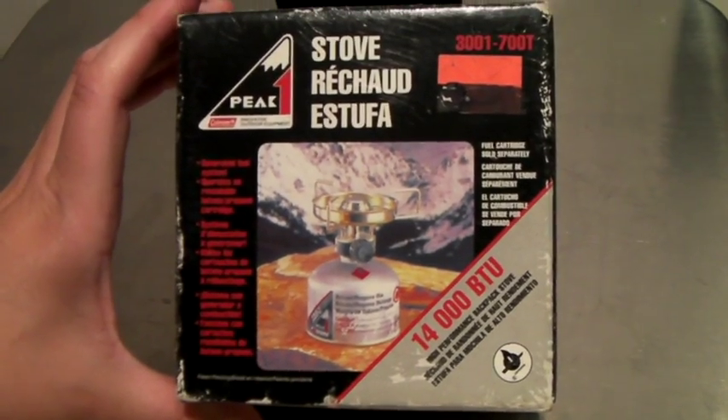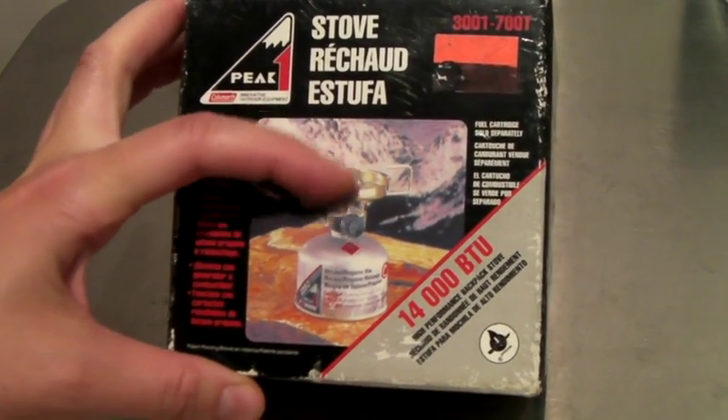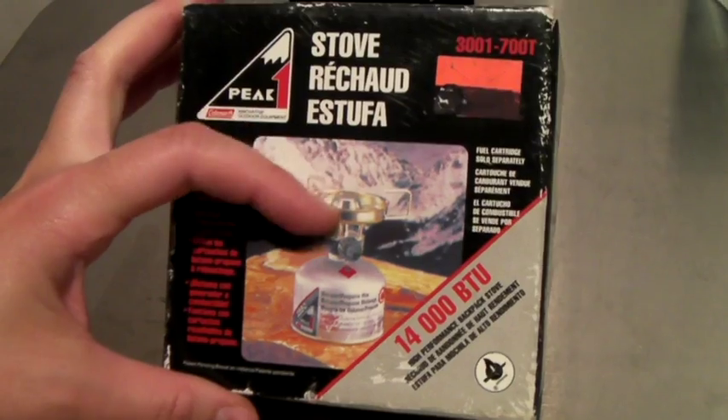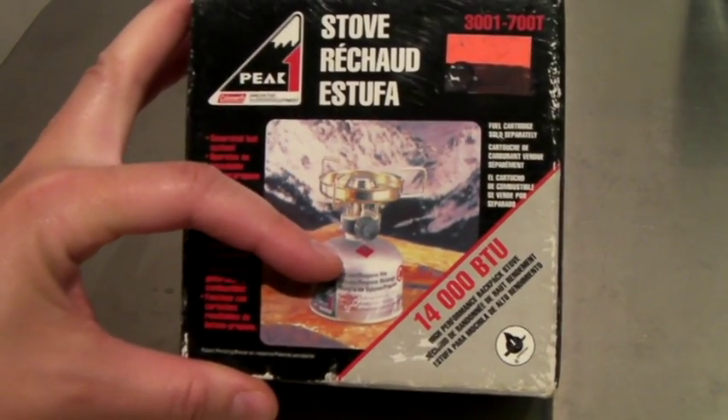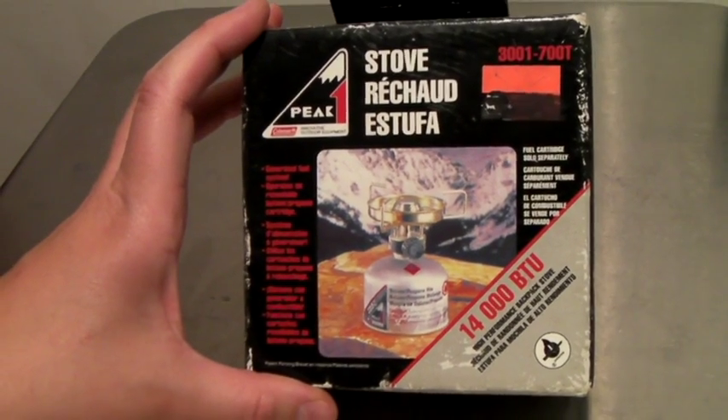This is a Coleman camping stove — actually this is just the part that's included, something you buy at a camping store. And I took a best offer of $32.